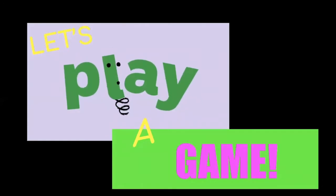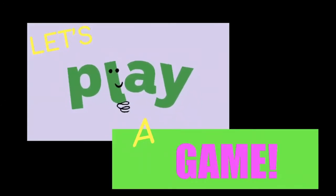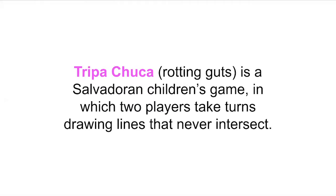Let's play a game. I'm going to teach you about a traditional Salvadorian game called Tripa Chuca. It incorporates drawing. Tripa Chuca, or Rotting Guts, is a Salvadorian children's game in which two players take turns drawing lines that never intersect.